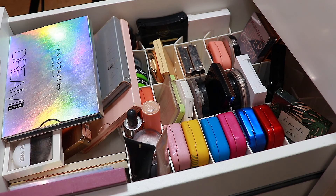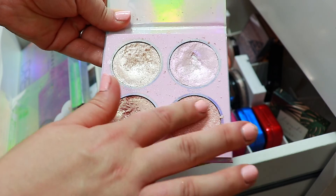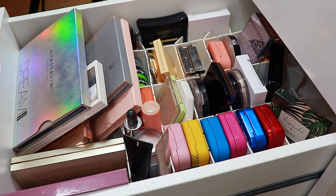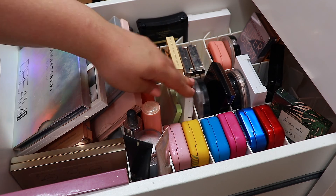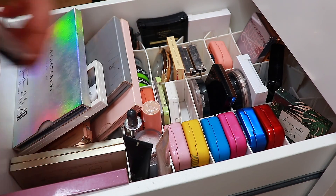Here we have my little highlighter drawer and I kind of want to take highlighters that I don't normally reach for. I don't think we have had this ColourPop Dream Sequence in for a while — this is just stunning. Maybe we can even get some use out of this one now that we have a little bit more of a tan. They are just so sparkly and beautiful. We haven't used Rodeo Drive in a while — this is just the golden highlight from Ofra. I think that I'm just going to stick to those two for this rotation.